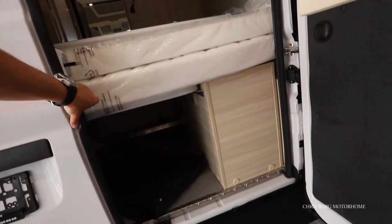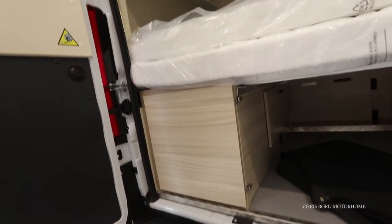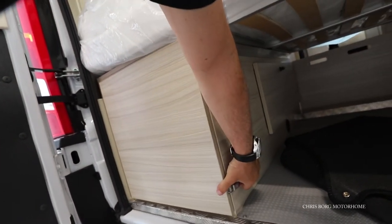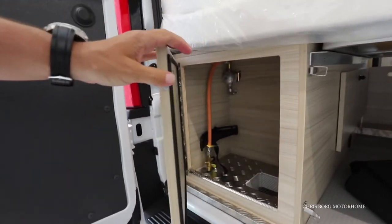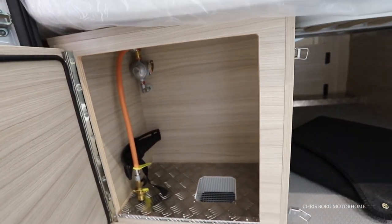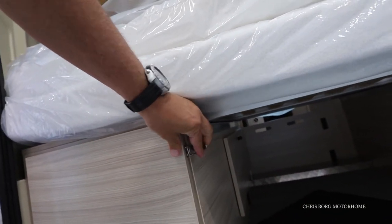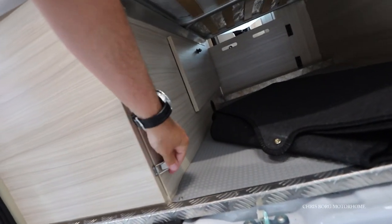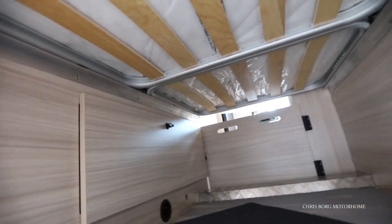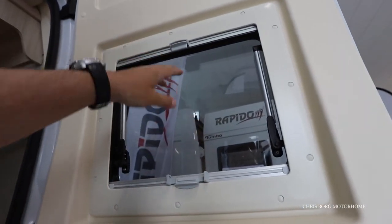Here's the garage. There you can have — I think it's space for one canister. Also blinds and a fly screen on the back door.